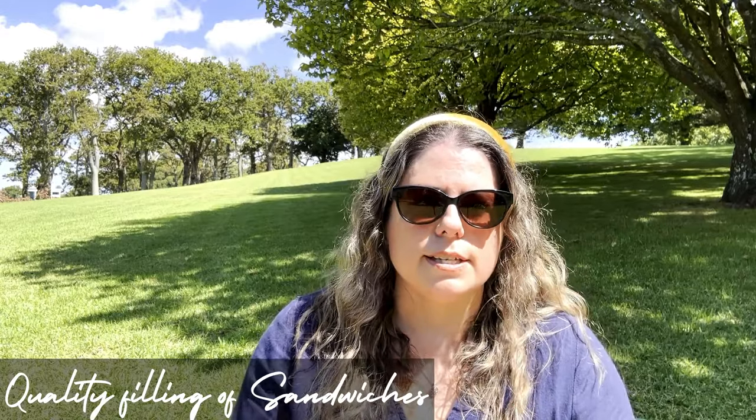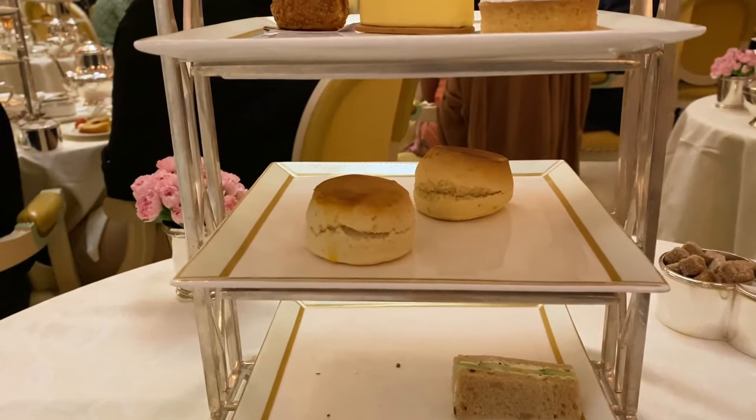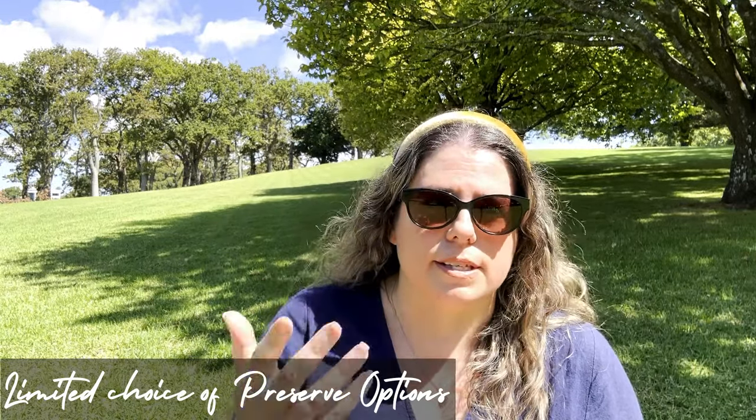Not taking on board what a customer specifically asks for is part of the experience you're paying for. Also, one of the sandwiches — a ham sandwich — just had chunks of gristle in it and hadn't been trimmed properly; I couldn't eat it. Regarding the scones and clotted cream, they always give a good selection of clotted cream, but you only ever get one type of jam, which I found limiting. I like a bit more variety.